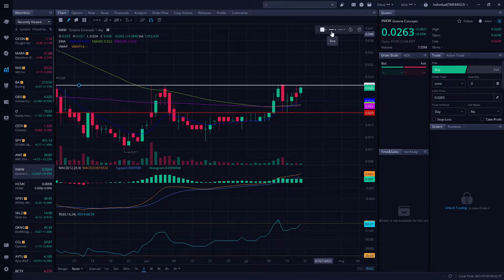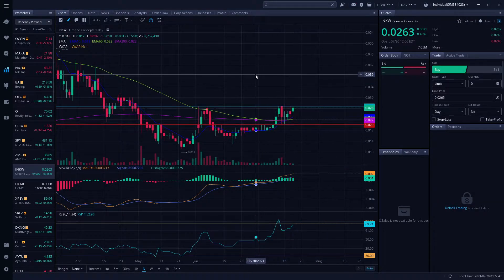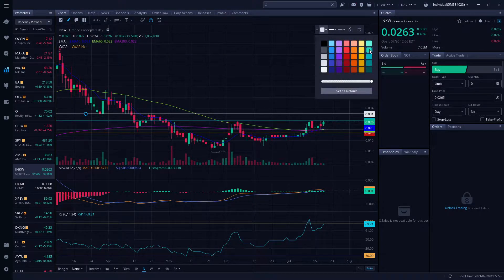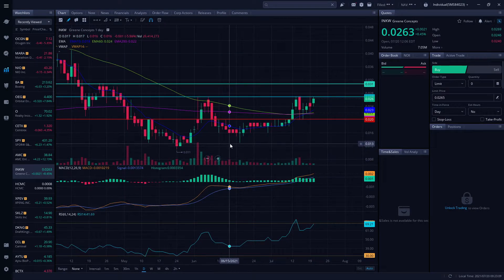Our support level is sitting right below at 0.020 — that's the two levels we'll be watching going forward. This important resistance level at 0.027 — we keep getting rejected, which is okay for now. But if we keep rejecting it, we could fail through and come all the way down. The next resistance after a breakout would be sitting at 0.031.